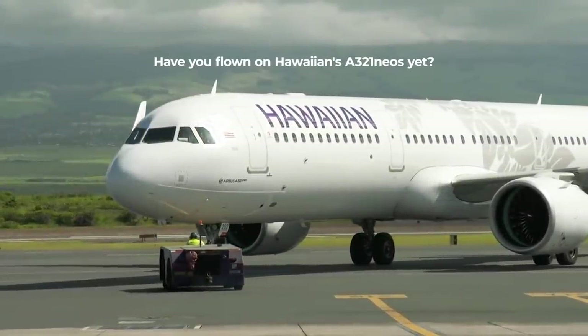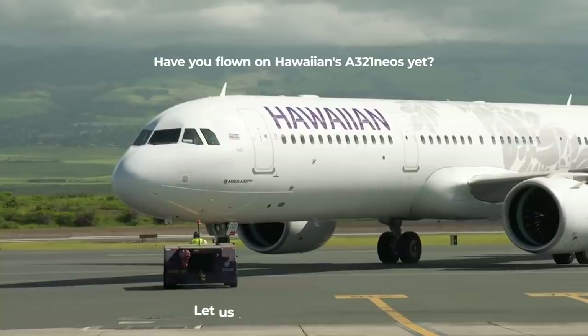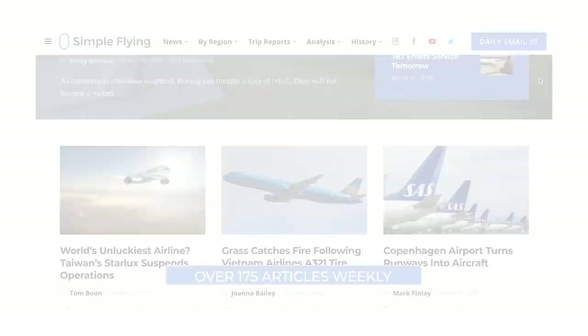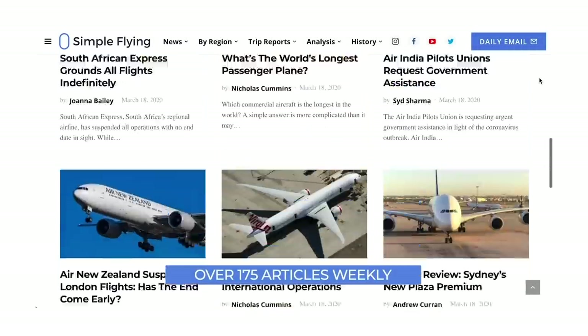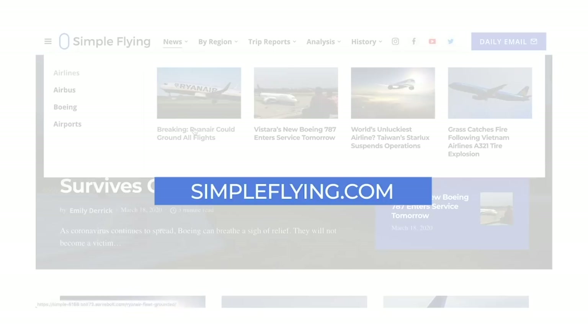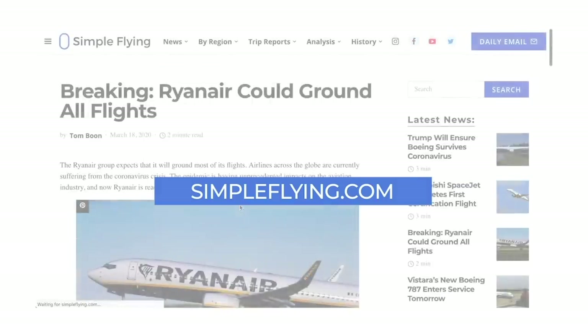Have you flown on Hawaiian's Airbus A321neos yet? Let us know in the comments! Simple Flying publishes over 175 stories every single week at simpleflying.com — check the link in the description for more great stories. Thanks for watching, and be sure to like and subscribe!